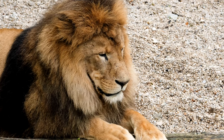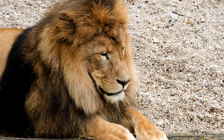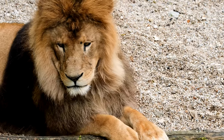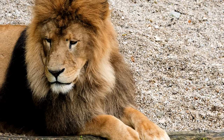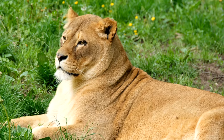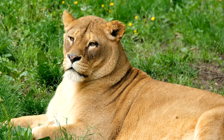Lions have good eyesight as well. They have excellent vision and can see for vast distances, which aids them in determining where their food is. Lions have five times the vision of humans, especially at night. Furthermore, they may detect other wild creatures fighting for the same food. Their eyes are perfectly positioned in front of the face, providing a straight line of sight.